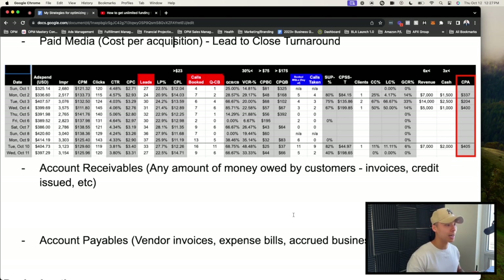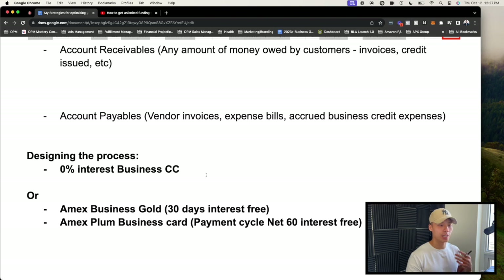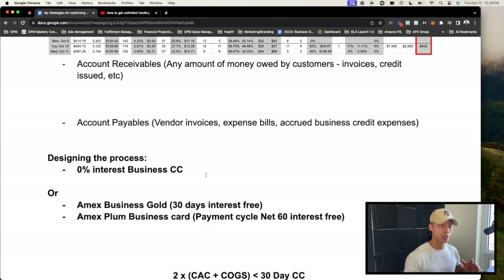The way it works is by leveraging zero percent introductory business credit cards. These cards offer 12 months of no interest on any balance you carry. So if the CPA makes sense and I'm getting a 3x or 4x return on investment compared to the advertising cost, I want to double my ad spend. Using a zero percent credit card to pay my ad spend — say $10,000 per month — while making $20,000 back means I preserve cash flow rather than paying that expense immediately.